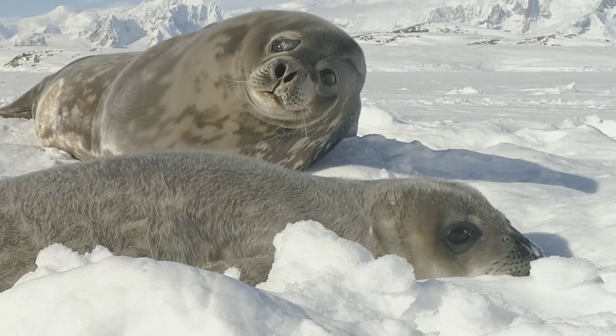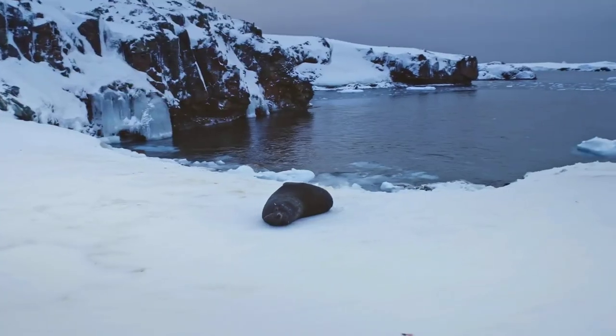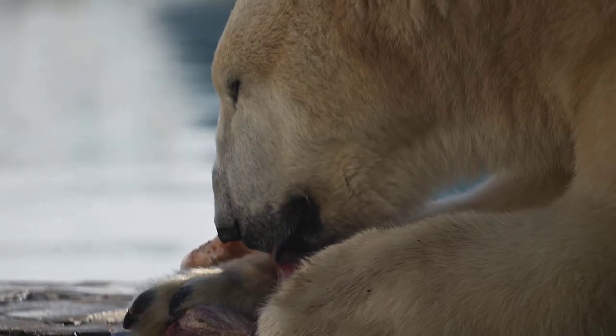When hunting seals, polar bears will cover their black noses with their paws to blend in with the snowy surroundings. True arctic ninjas.